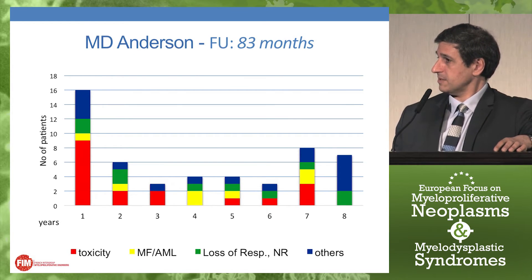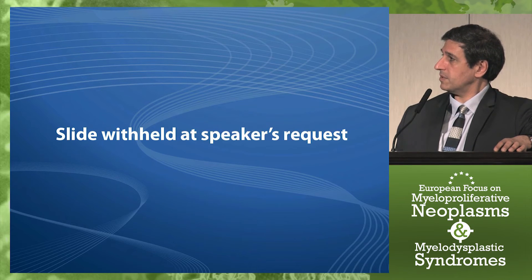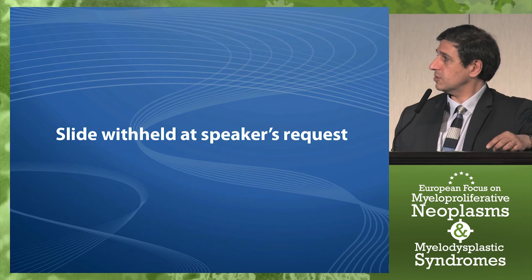In the MD Anderson study with similar follow-up, stopping for toxicity again occurred mainly during the first year of therapy. Non-hematological and hematological toxicities were observed mainly during the first and second year, just as in our study. The type of adverse events was again nothing really new — bone pain, joint pain, muscle pain, psychiatric problems — the well-known toxicities of interferon, even with long-term use.